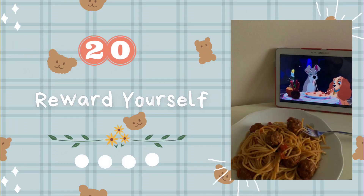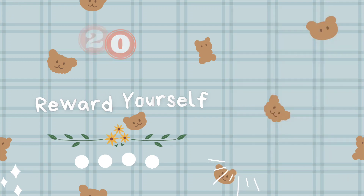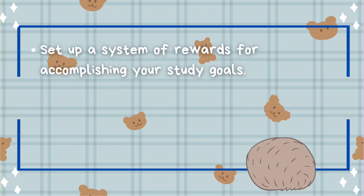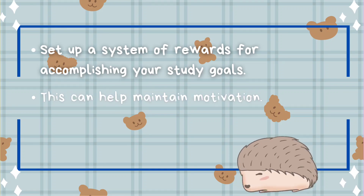Tip number twenty: reward yourself. Set up a system of rewards for accomplishing your study goals. This can help maintain motivation.